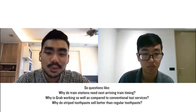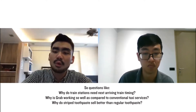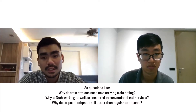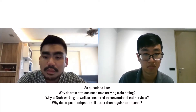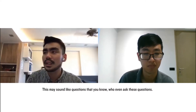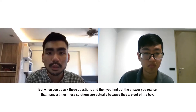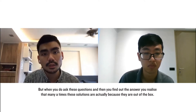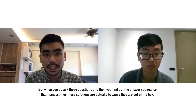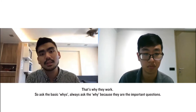Questions like: why do train stations need next-arriving-train timing? Why is Grab working so well compared to conventional taxi services? Why do striped toothpaste sell better than regular toothpaste? These may sound like questions nobody would ask, but when you do ask them and find out the answers, you realize that many times these solutions are actually out-of-the-box — that's why they work. So always ask the basic whys.